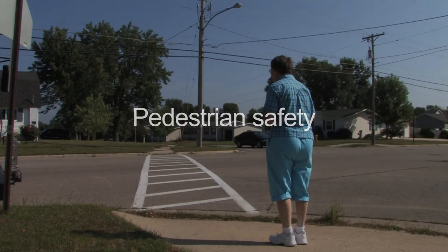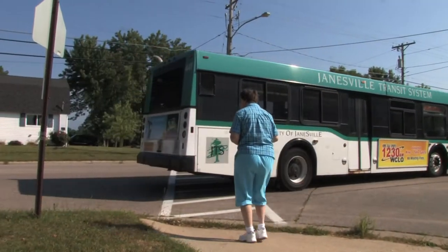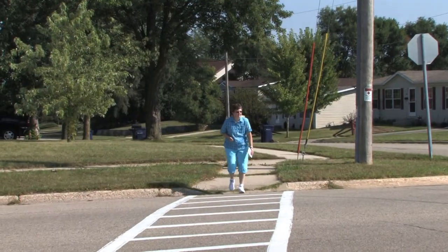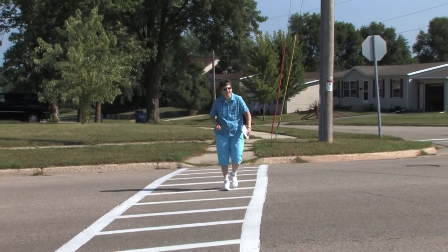Once you have exited the bus, wait for the bus to depart before crossing the street. If possible, use designated crosswalks at all times to safely get to your final destination.